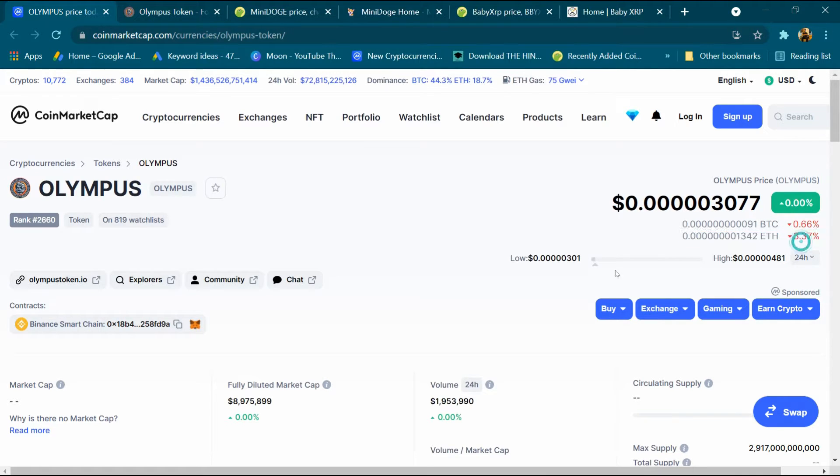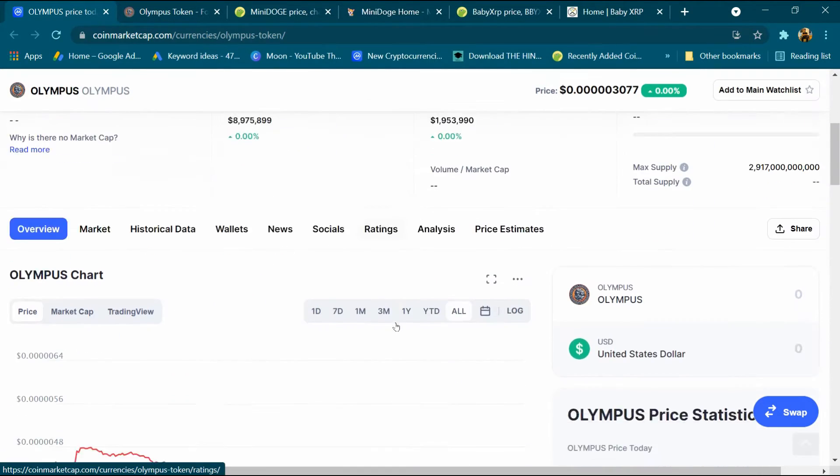BTC is 0.66 percent down, ETH is 3.37 percent down. The low price is 0.00301 dollar and the high price is 0.00481 dollar. Its blockchain is Binance Smart Chain. This is its contract address. After that we will come down.